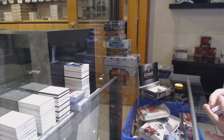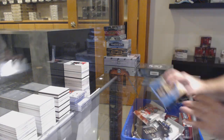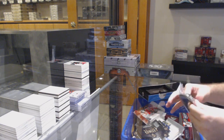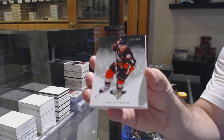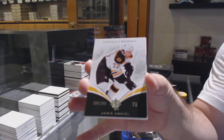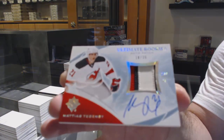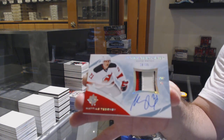Matthews, Marner, and Nylander. Nice. Anaheim Ducks, Saku Koibu, 399. Ultimate Rookies 399, Jamie Arneal, Boston Bruins. For the Devils, Ultimate Rookie Patch Auto to 35, Matias Tettenby. For the Ottawa Senators, the 100 Ultimate Dual Jersey, Alexei Kovalov.